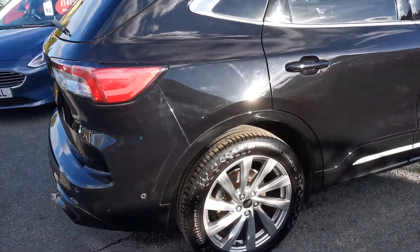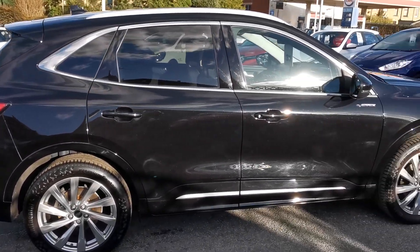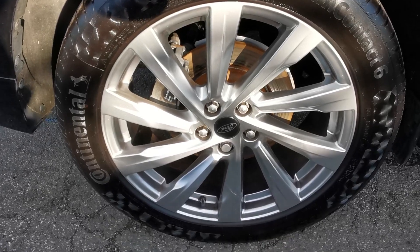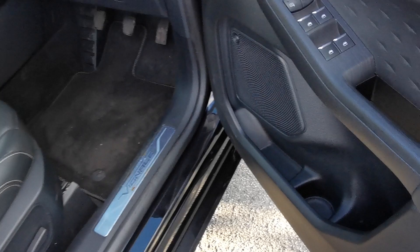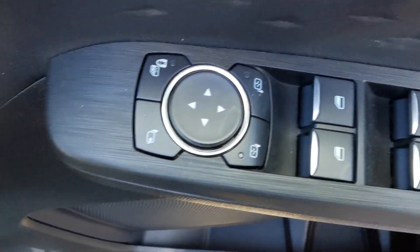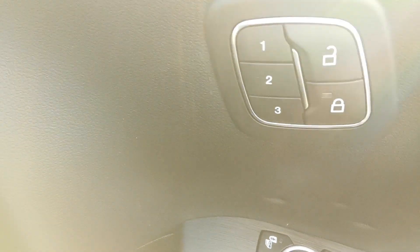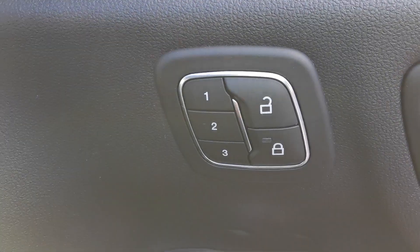Moving around now to the driver side of the car. On the driver's door you've got the controls for the electric windows all around, electric mirror adjustment — this car has electric folding mirrors — and controls for the three memory seat positions.